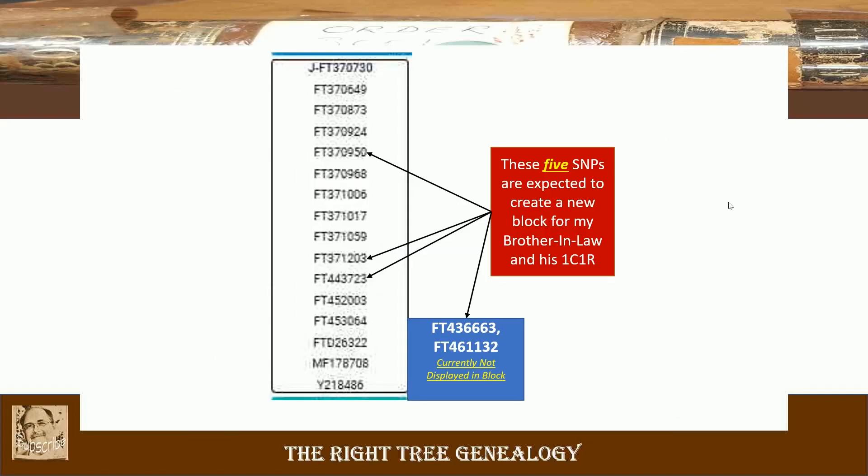What do I think that means? These five SNPs — the three that are in this table and the two not currently displayed — will all break out into a sub-branch. So the new tester will have all of the other variants, and then my brother-in-law will have these five underneath. I think it's very likely I will have a future video which will show this updated block tree.